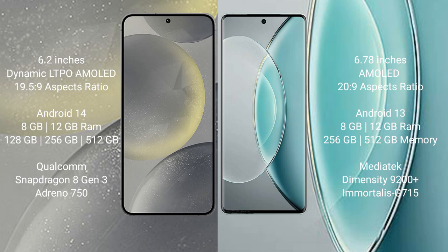Samsung Galaxy S24 runs on the Android 14 operating system. Vivo X90s runs on the Android 13 operating system.